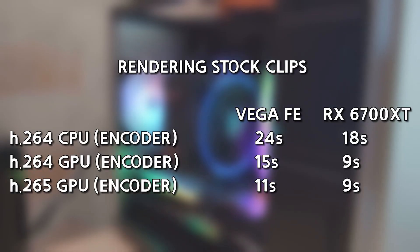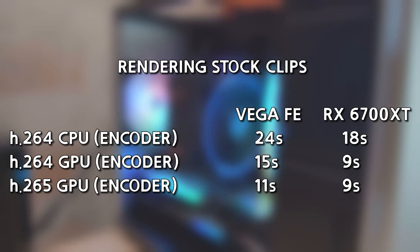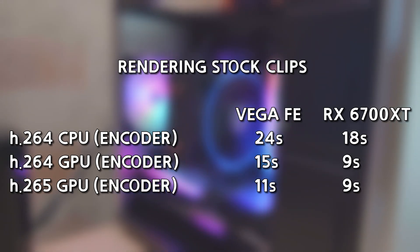For the fourth test — the final render with the render cache option enabled — the RX 6700 XT was again about 25% faster, and the Vega FE's finished file was larger, just like in the third test.